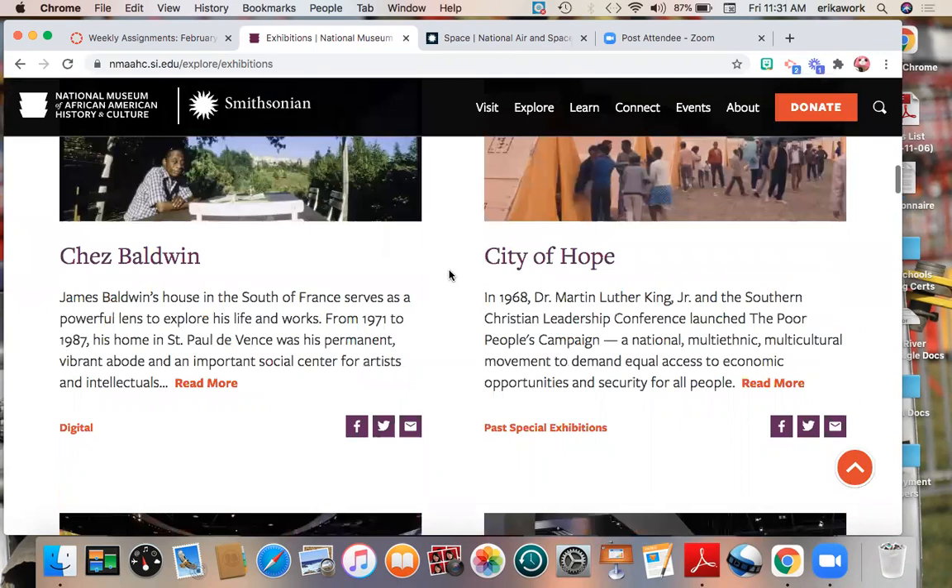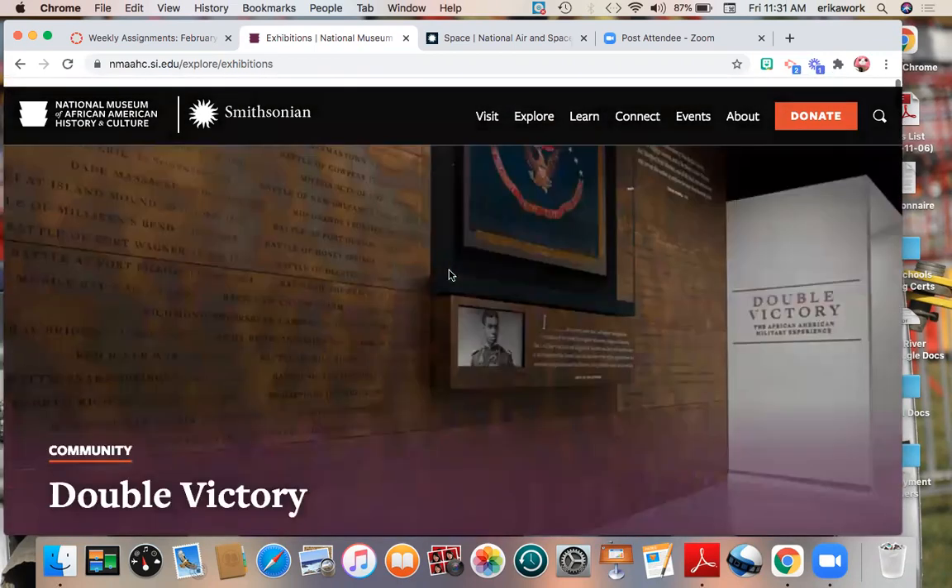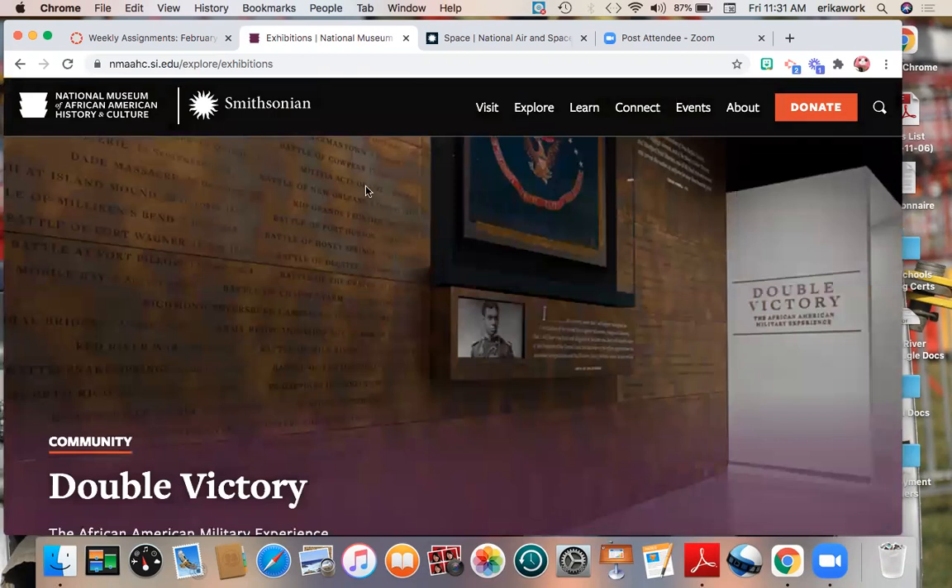There are lots of different things to look at in this museum. I just want you to kind of check it out and see what a museum does, what it has in it, and what kinds of things people get information about.